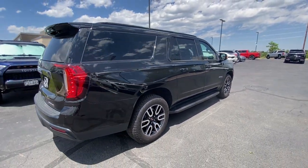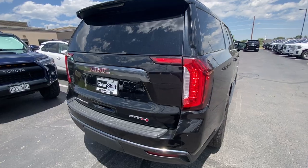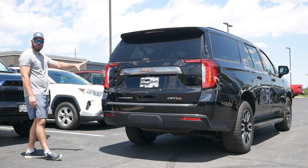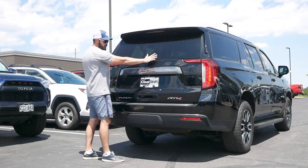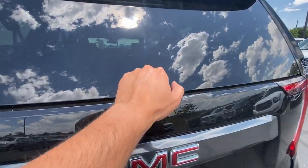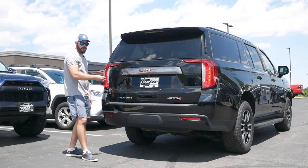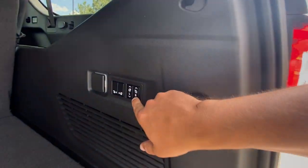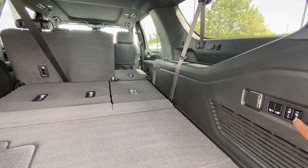Coming around to the rear view of the GMC Yukon AT4 — it looks great and has even more of an architectural approach than the front end. One big horizontal line cuts off the glass up top, and the surface below is very clean because the wiper is hidden underneath and only visible when active. We have the same dark chrome trim as in the grille, the GMC logo in the middle, the rear camera centered, and a big handle to open the whole thing up.